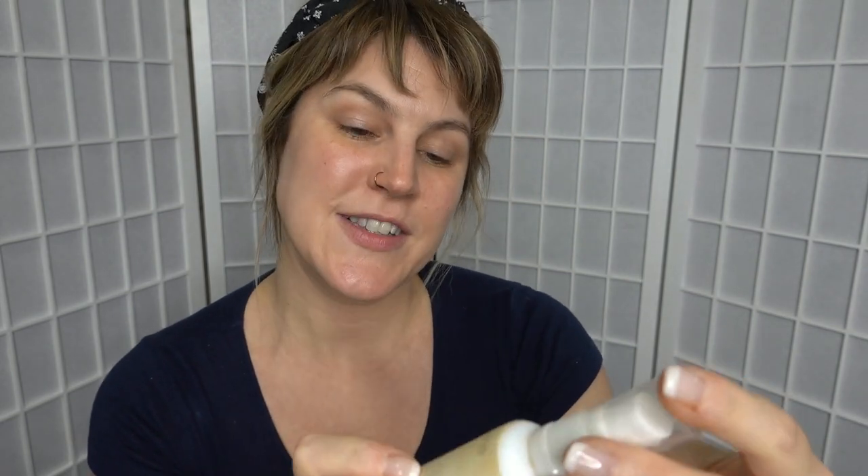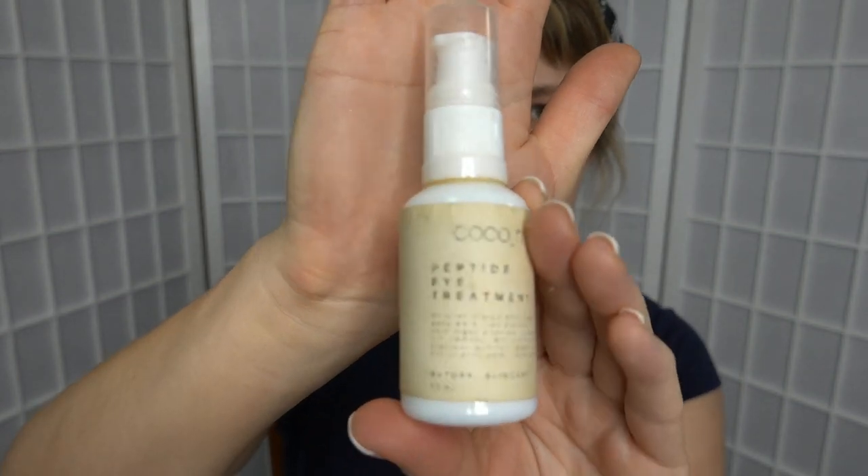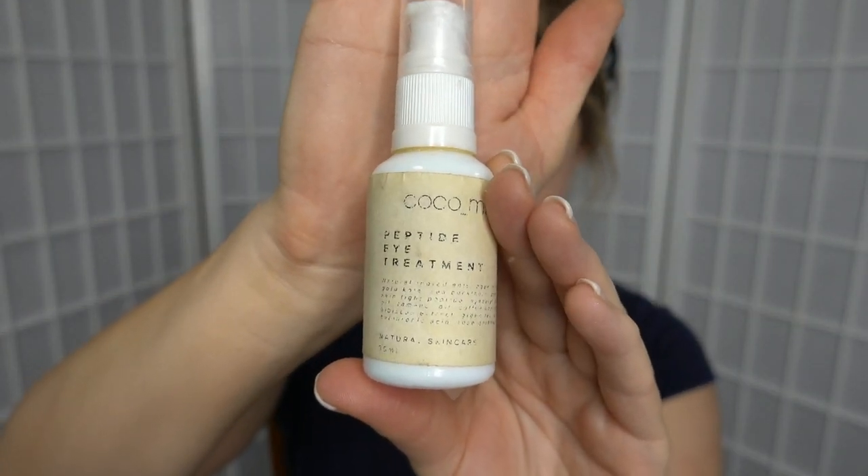I've already put some eye cream on. I'm currently using the Coco Marie Peptide Eye Treatment, which I absolutely love. This is from a small batch brand of skincare and body care in Harnedorf in South Australia — this amazing little cute German tourist town. If you ever come to South Australia, you need to check out Harnedorf. Coco Marie makes beautiful skincare products with really excellent, clean ingredients — no nasties. I highly recommend. You can order online.